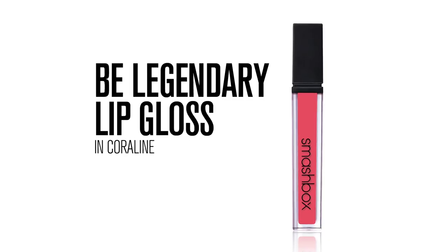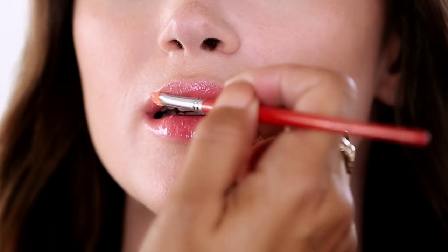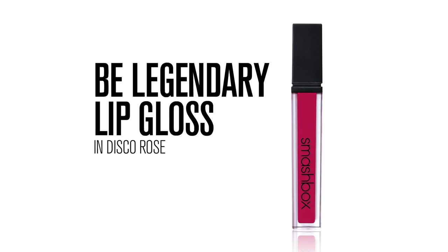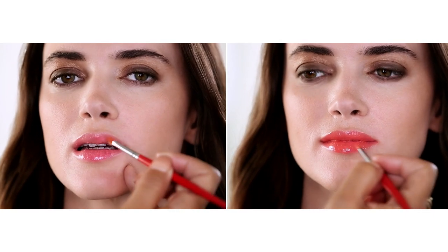First, take your warmer tone Be Legendary lip gloss — I'm using Coraline today — and apply a coat to the lips as the base. It's important to use the warmer tone as the base because cooler tones tend to get lost if you put color on top of them. Then layer the cooler color on top. On Rachel, I'm using Disco Rose. Pairing two complementary shades like this really adds dimension, taking two ends of the color spectrum and contrasting them, which creates the illusion of depth — a 3D effect.